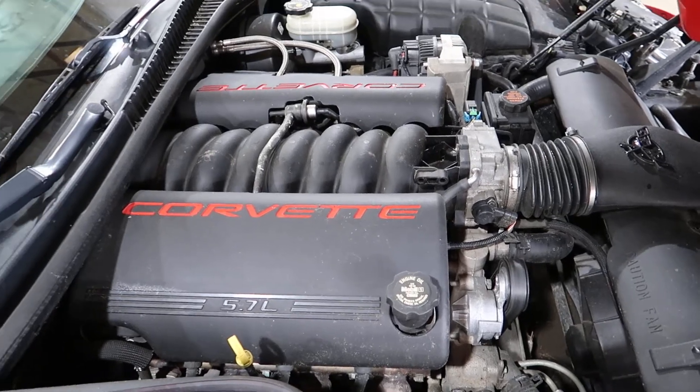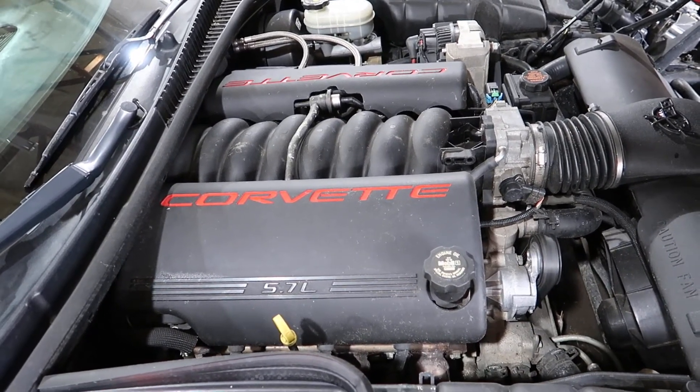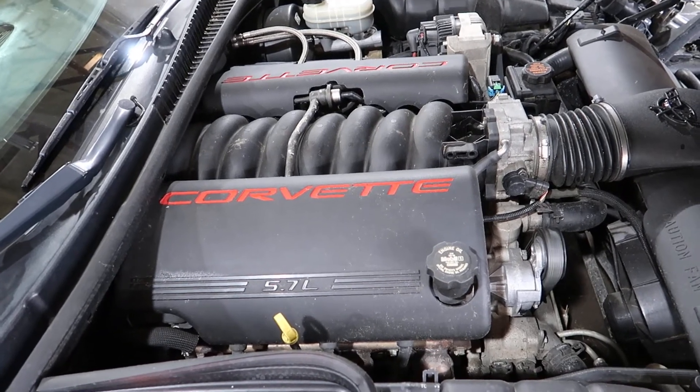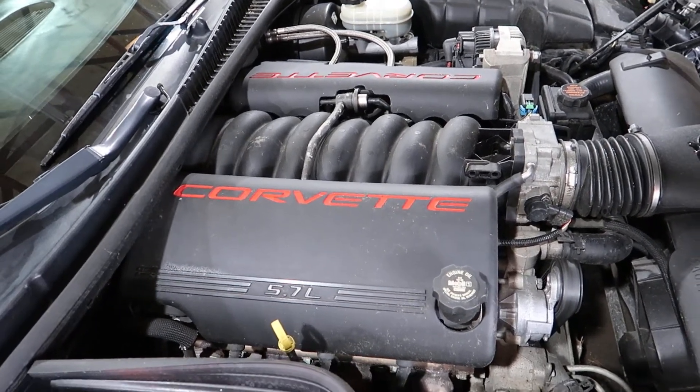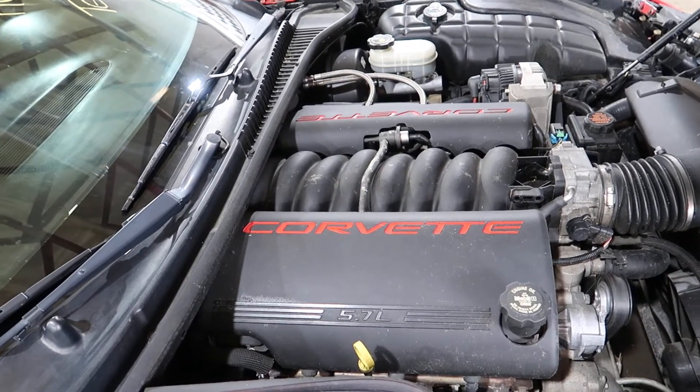This will be a complete dropout. Full engine, all the components, accessories, belt-driven accessories, ECU, harness, tack module, and the automatic transmission.